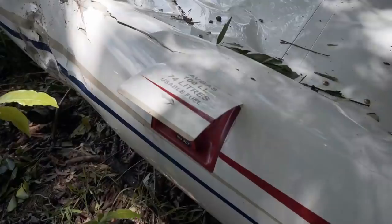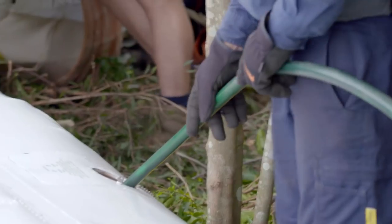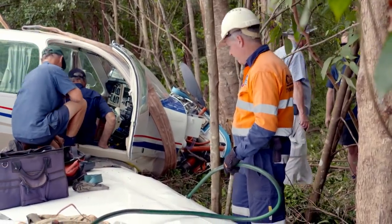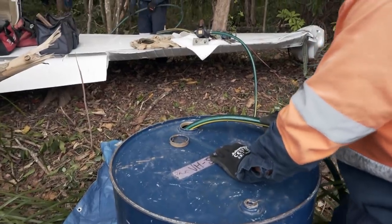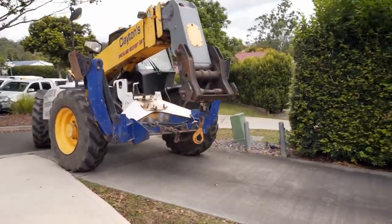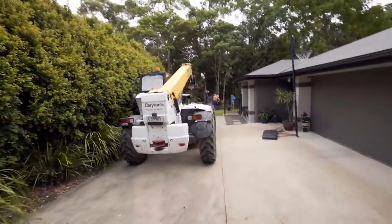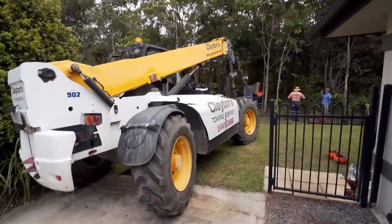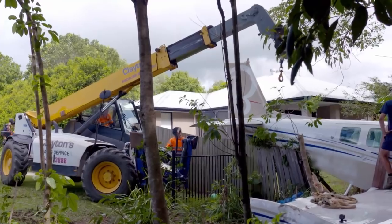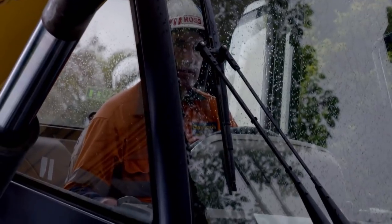Next up, the towies need to empty the plane's fuel tanks. They're pumping fuel, so everyone needs to be aware. As usual, the Clayton's team has come prepared with a portable pump and 44-gallon drums. Out on the street, the cavalry's arrived. Clayton's have over 150 vehicles in their fleet and take pride in having the right machine for any job. Today, Spoonie's called for the 12-ton Manitou telehandler, which is small enough to get into the backyard but also strong enough to lift out the 1.2-ton plane.